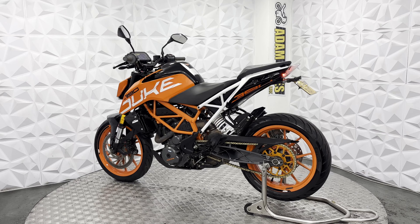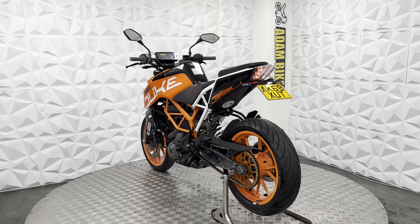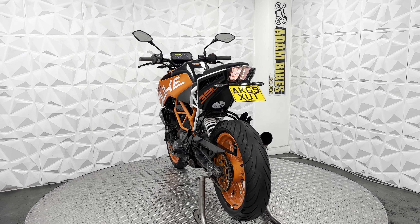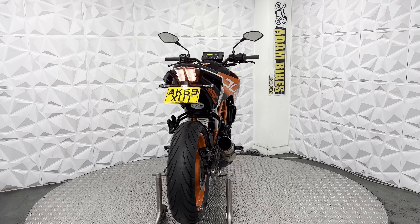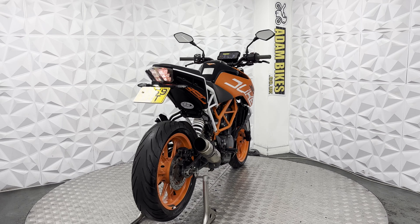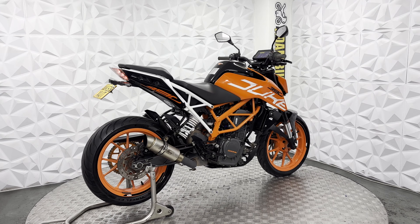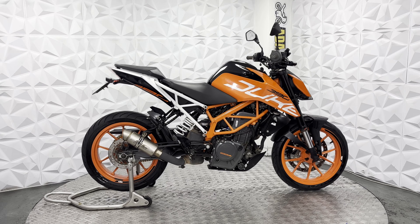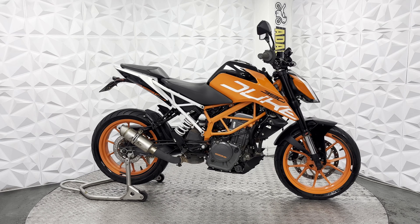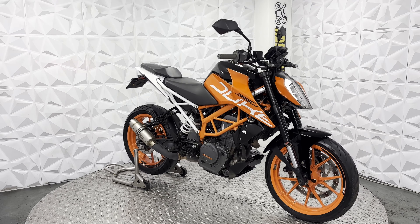It has aftermarket mirrors and a digital dash that works absolutely fine. This is the Bluetooth model, so you can connect your phone and shuffle through your songs. The rear tail pieces look in good condition with just a few general marks from day-to-day use — nothing major. The alloys are nice and clean with nice wheel stickers on them. The engine casing on this side is clean, and it has the full belly pan in good condition.